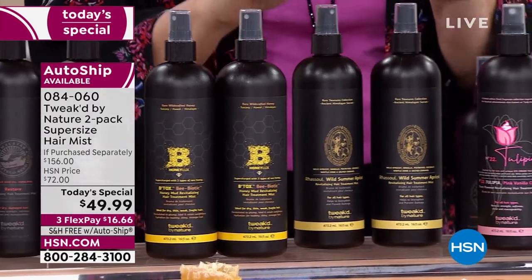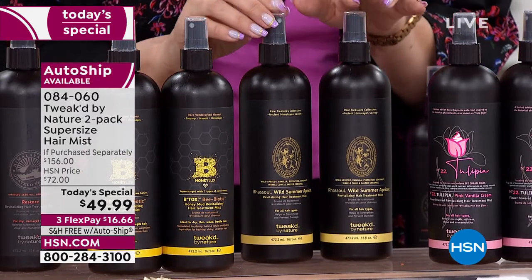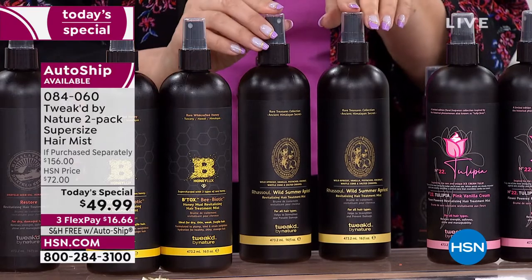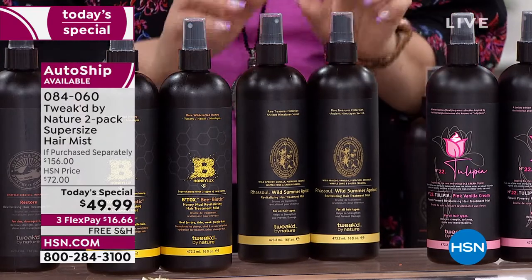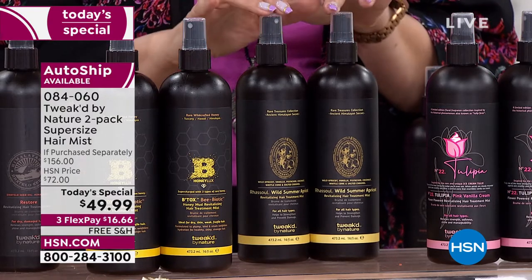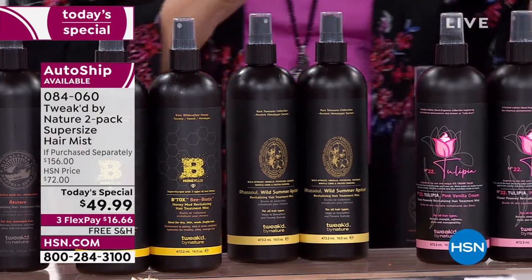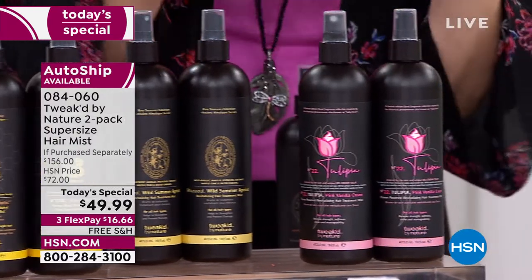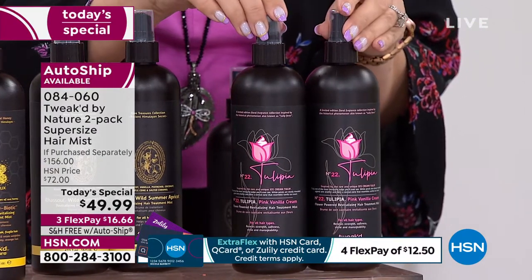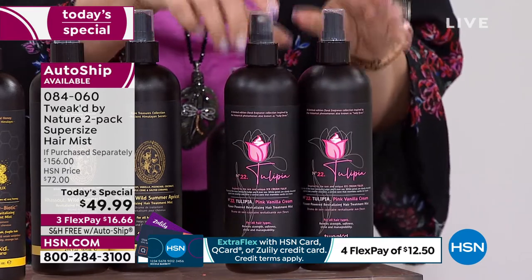There's also the Wild Summer Apricot, which smells gorgeous — it was my favorite from the samples. Then we have something brand new: if you love tulips, if you love that floral, you're going to love the Tulupia. Remember, one bottle is $78 on its own, and you're getting two for $49.99.